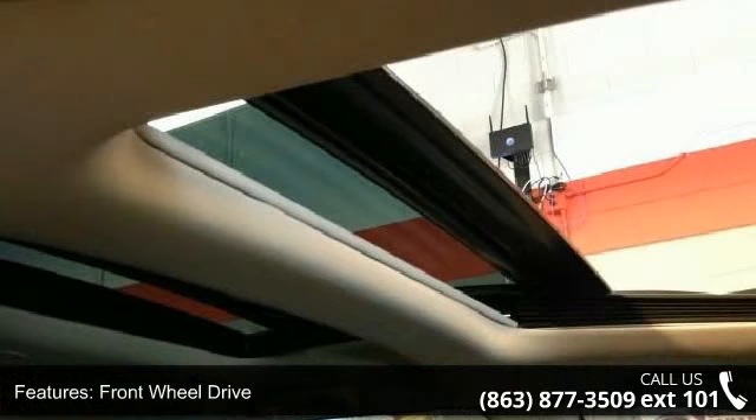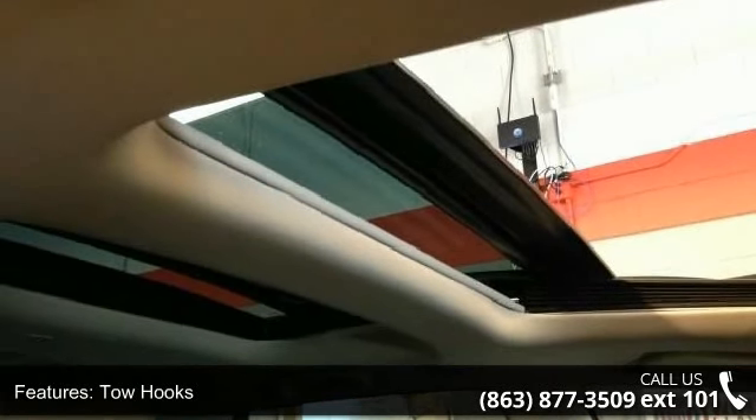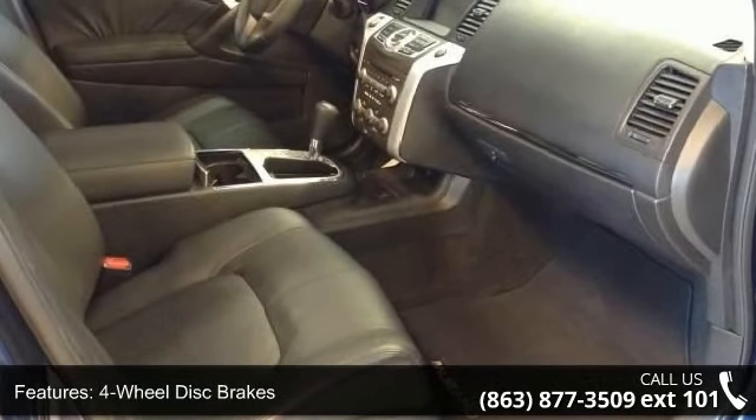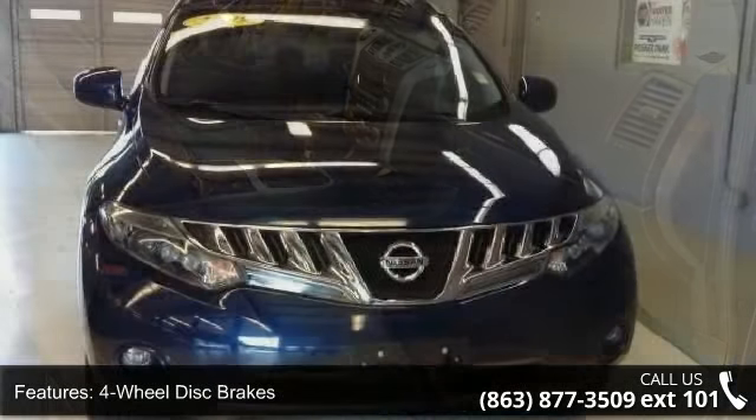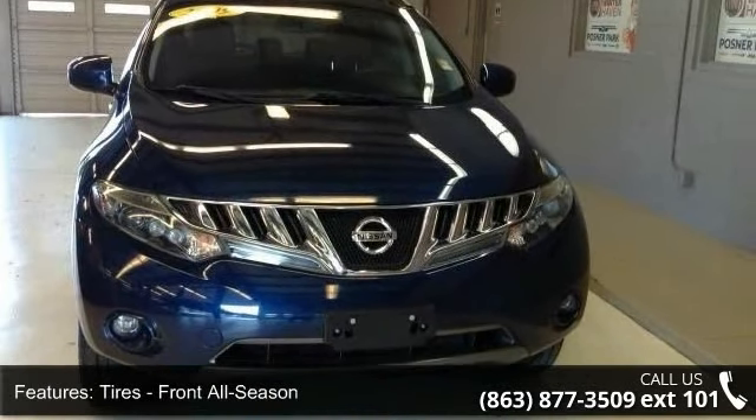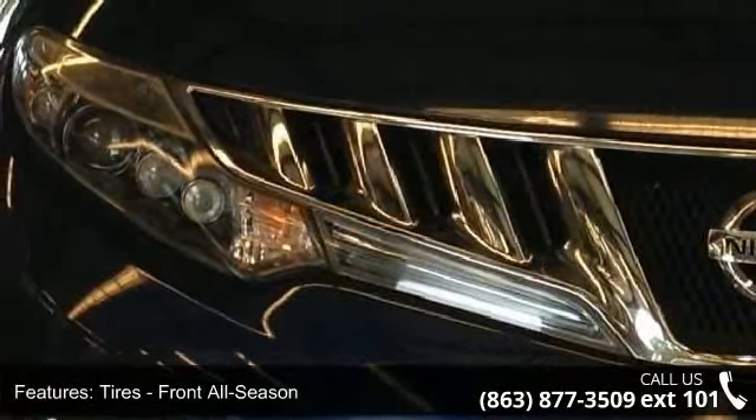XM Satellite Radio, auxiliary audio inputs behind the center console, 7-inch color display, rear view monitor, auto-dimming rear view mirror with compass, HomeLink universal home remote, retractable cargo cover, foldable cargo organizer, roof rail, and security alarm system.